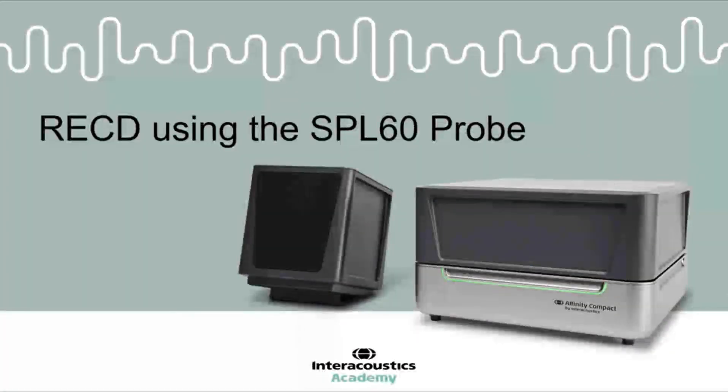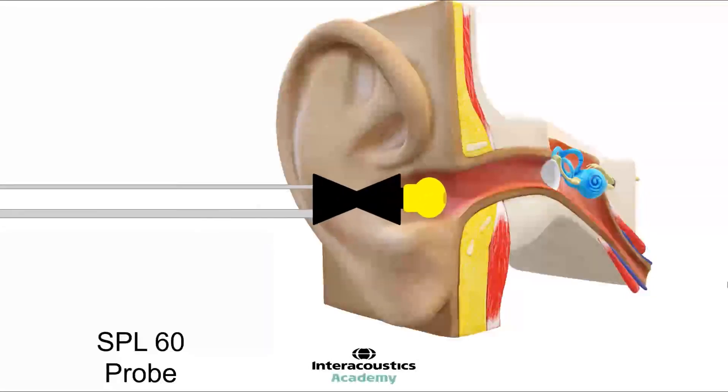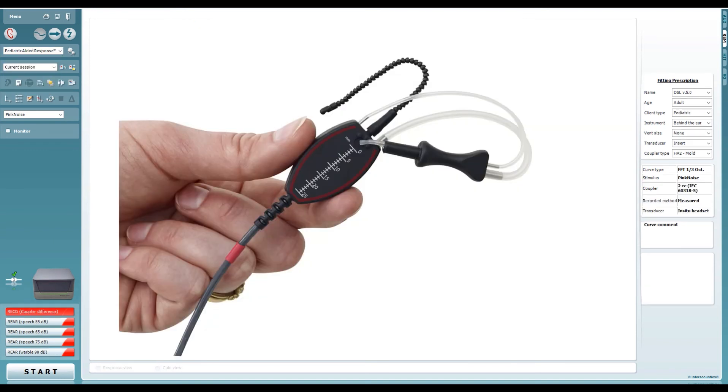This quick guide video shows how to perform an RECD using the SPL60 probe on the Affinity Compact. The SPL60 probe provides a clinical alternative to measuring the RECD using the patient's own ear mould — particularly useful if the ear mould is not available or if the RECD with the traditional method is difficult. To make an RECD, it is essential to select a protocol which includes the RECD test using the drop-down list. The SPL60 probe combines the stimulus tube and the microphone tube into a single unit, connected to the headset.